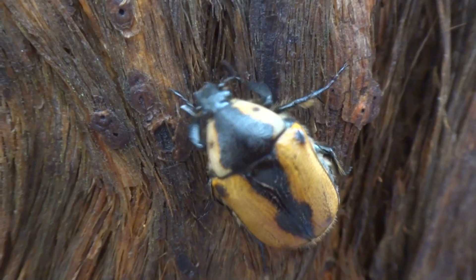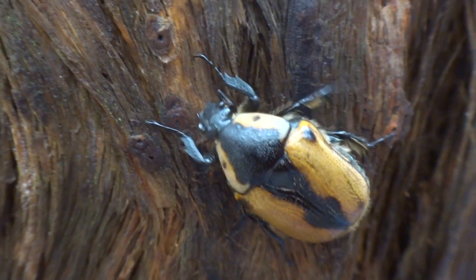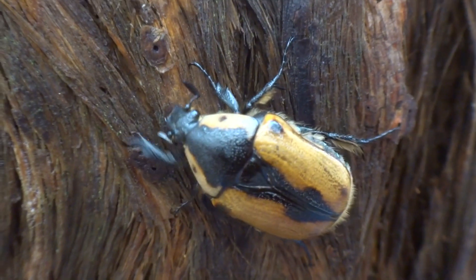They can grow to 20 to 25 millimetres long. And their wings, when they fly, make a loud buzzing sound like a wasp.